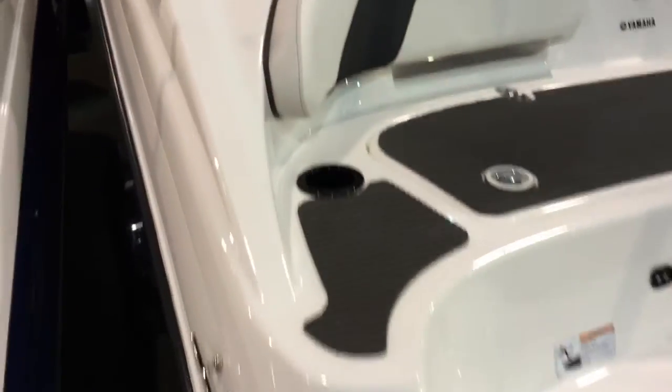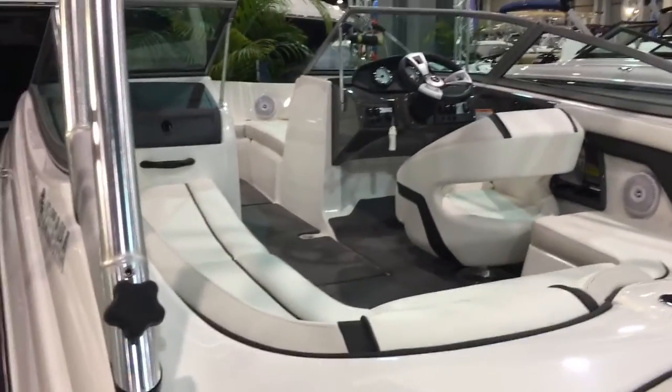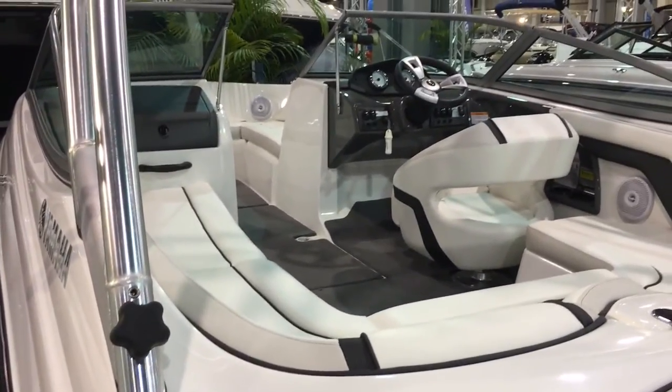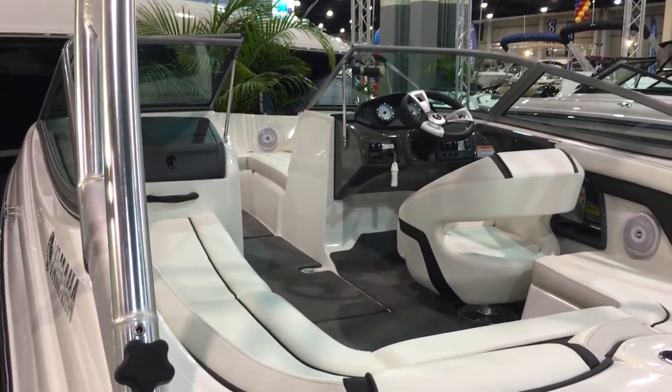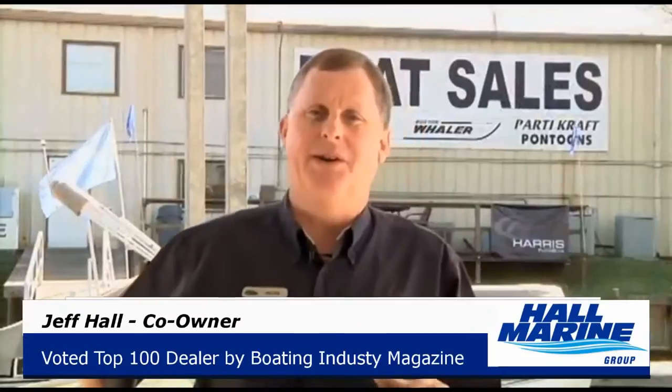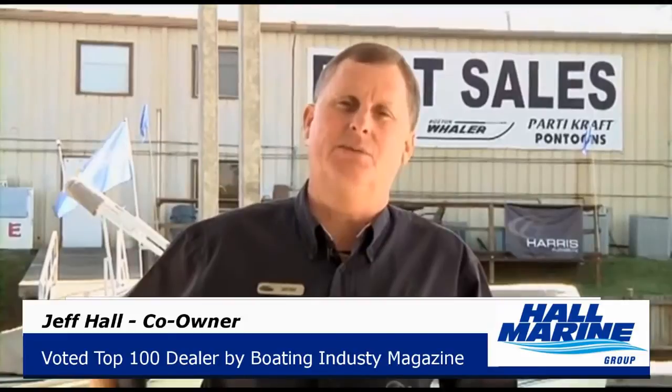It's one of the reasons why they're becoming even more popular all over the country. For more details on this Yamaha AR190, or any of the Yamahas in the jet boat lineup, give your Hall Marine Boat Specialist a call. While you're here, let's cover seven important things you need to know while working with any of our six Hall Marine locations.